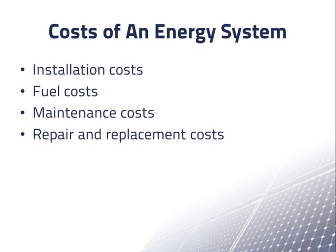Repair and replacement costs include replacing failed modules, inverters, or batteries, and repairing other problems that may occur over the life of a PV system. Since modules are expected to last for 20–25 years and inverters are only expected to last 5–10 years, we can expect to replace the inverters a few times over the life of a PV array.